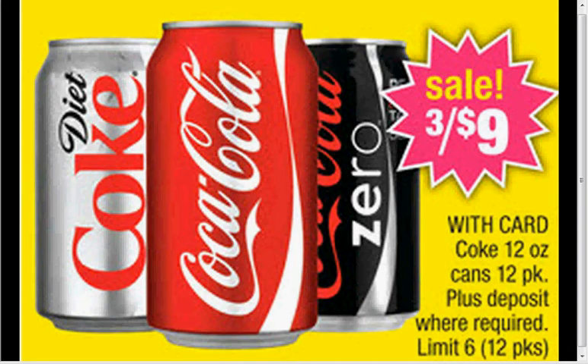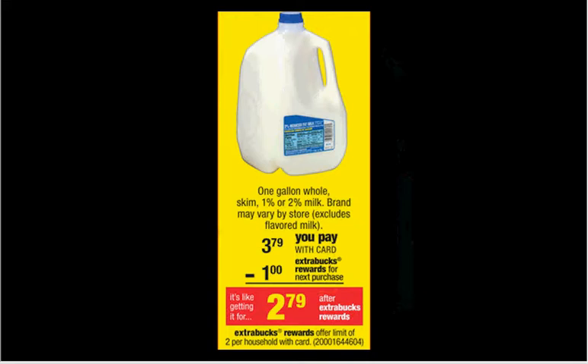Walgreens has 4 for $12, but it's a limit of 4. The gallon of milk is on sale for $3.79, plus it'll give you a dollar back in Extra Care Bucks, so that would make it $2.79. Different regions have a little bit of price variation. It's a limit of two times you can do the deal.